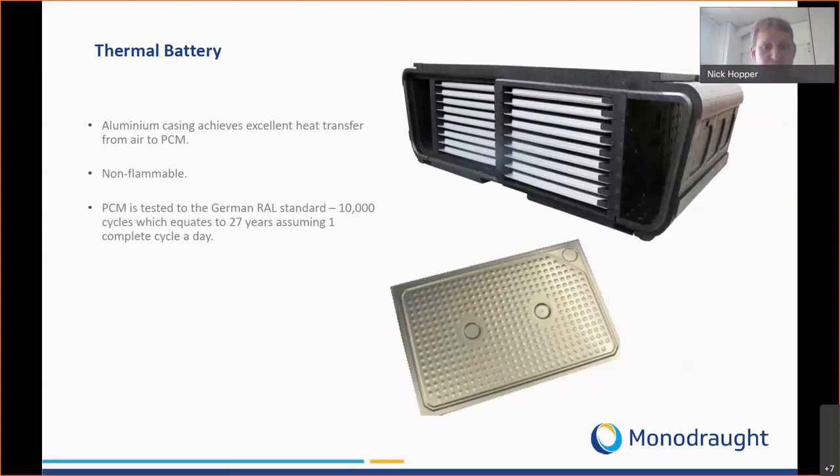We encapsulate the phase change material in an aluminium enclosure, with a series of panels stored in an enclosure we call a thermal battery. A number of panels are located in the centre of the thermal battery and on either side we have two chambers, allowing us to pass fresh air through the system without going over the phase change material. This means we can provide fresh air in the morning when outside air is cool and only utilise the phase change material when needed during the midday period.